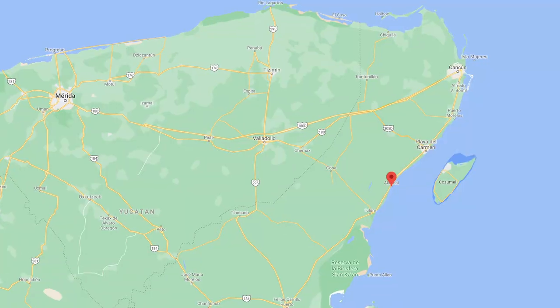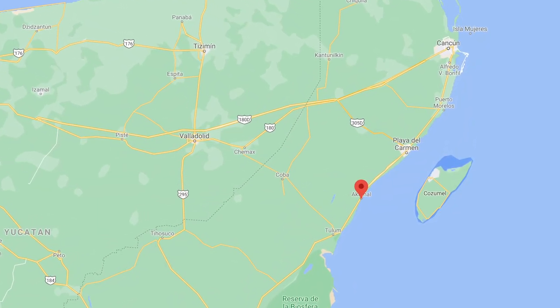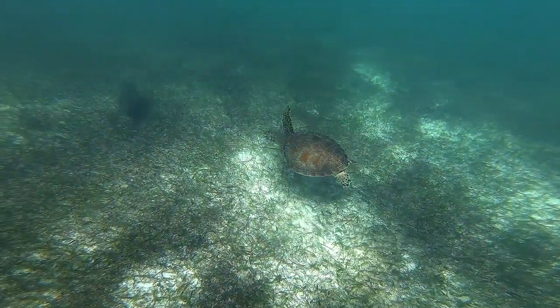I'm Kemp, The Abundant Traveler, and welcome back to the channel. Today I'm going to share with you my tips about going to Akamal in the Riviera Maya. I have wanted to go to Akamal and swim with the turtles for a couple of years now, and this trip I finally made it.